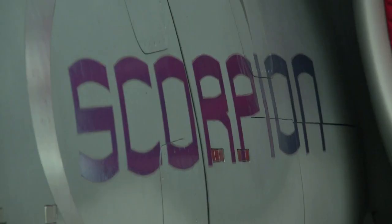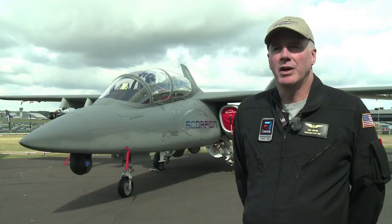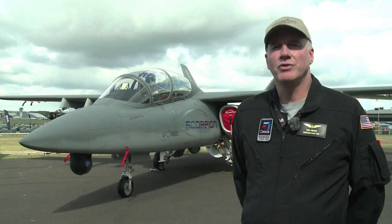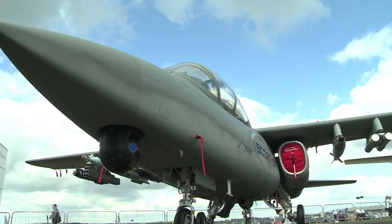It's an ISR — that's Intelligence, Surveillance and Reconnaissance — and Light Attack Airplane. A lot of different capabilities that can be built into the airplane. Straight wing for high endurance, and a lot of common parts from common production lines and a global support network to make the airplane low cost to buy and very low cost to operate.